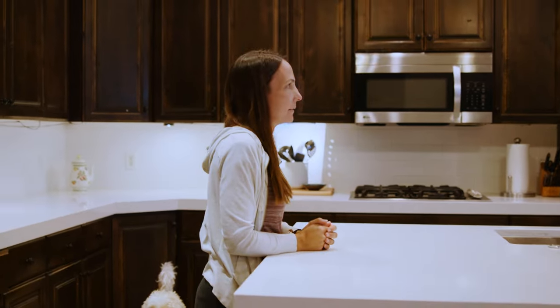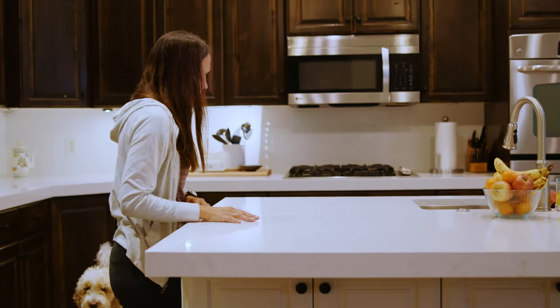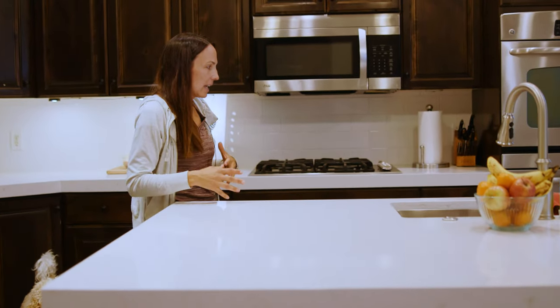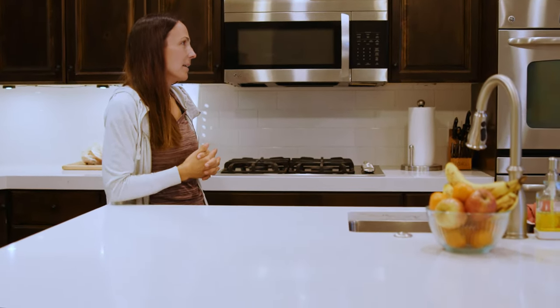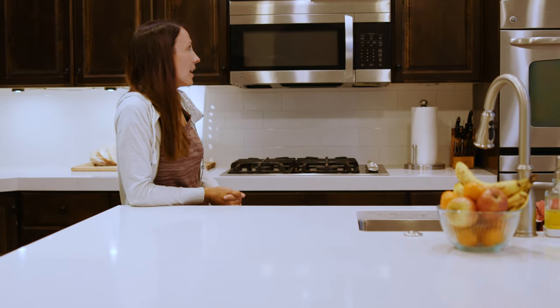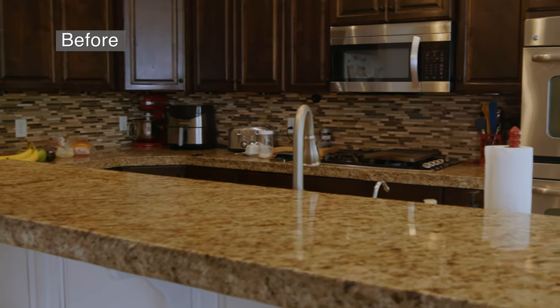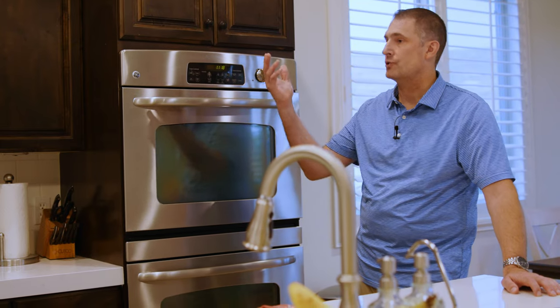I like your choice of countertops — it's bright. This is quartz, and we tried to do something light but also tie in the dark cabinets. For now we've decided to keep the dark — we like the contrast. Now that you've painted something, you could always hire the same company to come back and paint these a color or something.